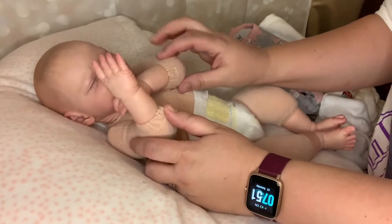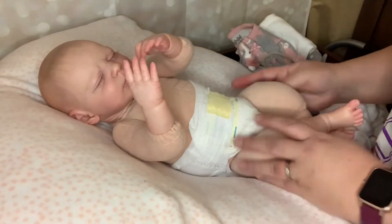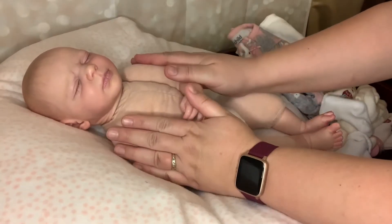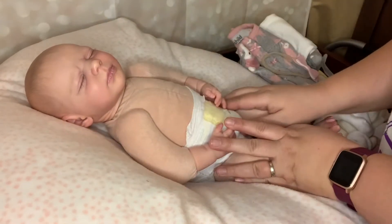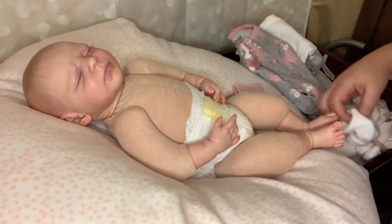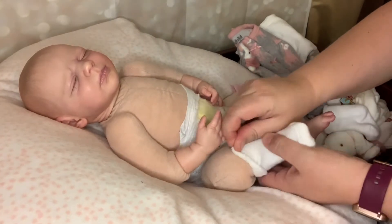She has quarter inch limbs and she is detailed. One thing I noticed about this baby — the first day I got her I held her out on my deck and she is just so nice to hold. I love her. We are going to get started and get her done for her first outfit change here.